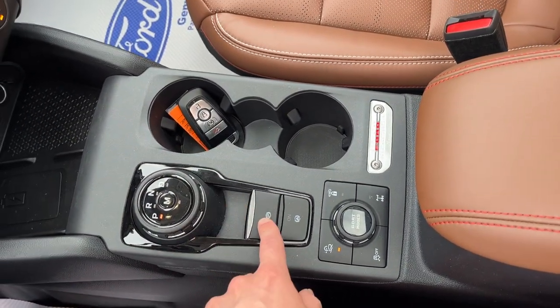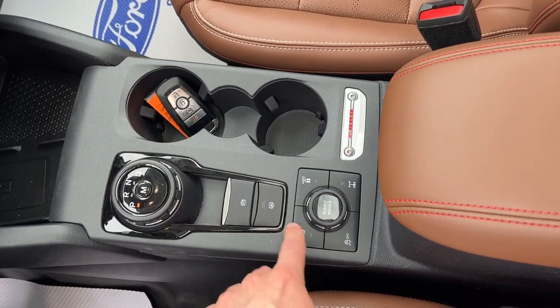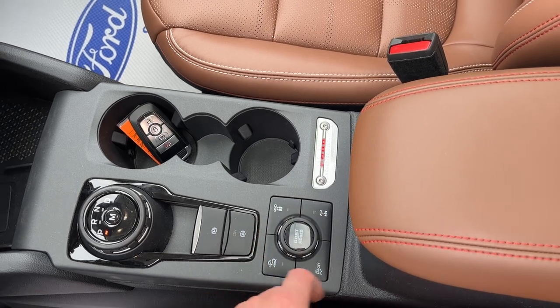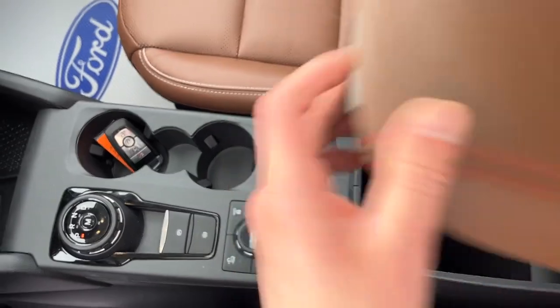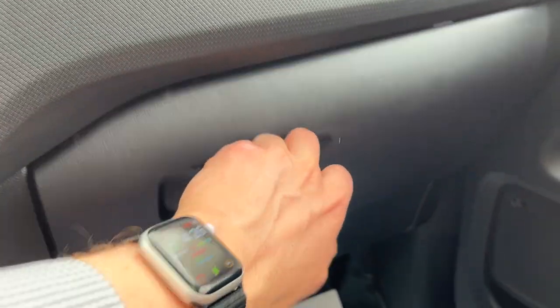You have your dial style shifter, remote start on the key fob, your parking brake, and auto hold. You have your different GOAT modes and trail control with various off-road settings, including the ability to lock the rear differential, four-wheel drive lock, and turn traction control off. There are also a couple more USB ports in the center console and more storage in the glove box.